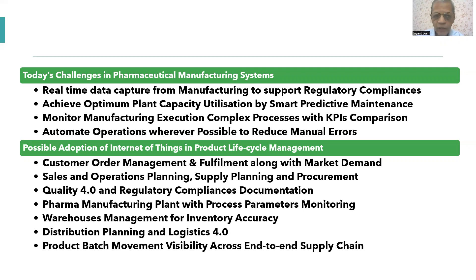So let's first look at what are the challenges in pharma manufacturing systems. Pharma manufacturing now requires real-time data capturing from manufacturing to support regulatory requirements — starting from receipt of materials, storage, testing, quality review, approval, stock issues to production, and moving into production through various stages. All that data needs to be captured, and presently almost all companies are doing it manually.